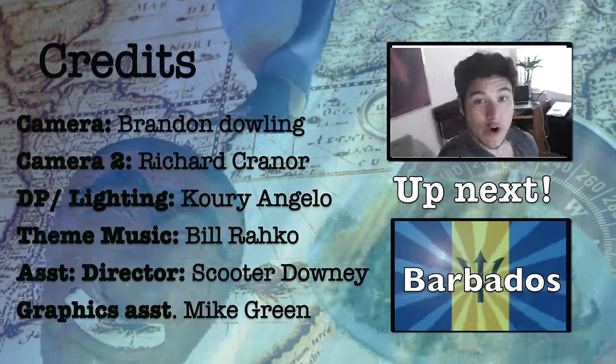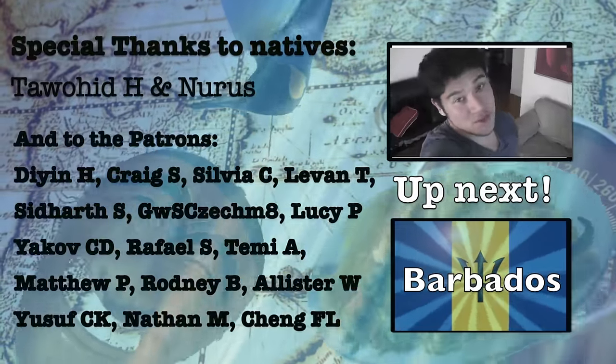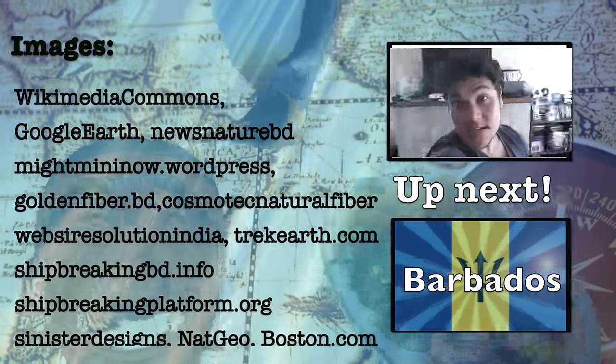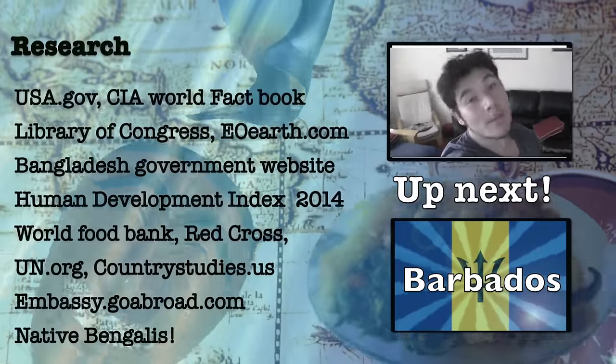Hey peeps, just want to say thank you to all the Patreon patrons that are helping me and supporting me financially so I can get this series done better. Especially a huge thanks to Brian Rowland — you are the VIP patron, so thank you so much for that. Feel free to subscribe just by clicking on this box that I'm in right now. Stay tuned, more Geography Now videos coming up. Thank you.